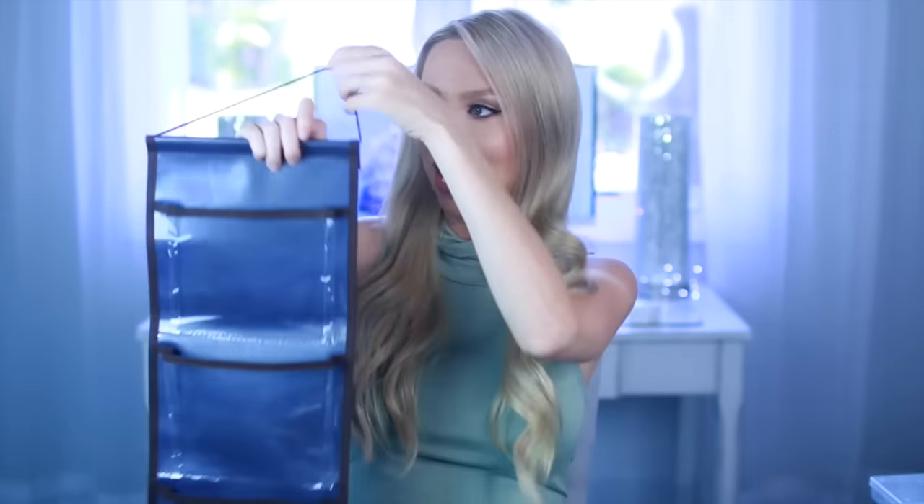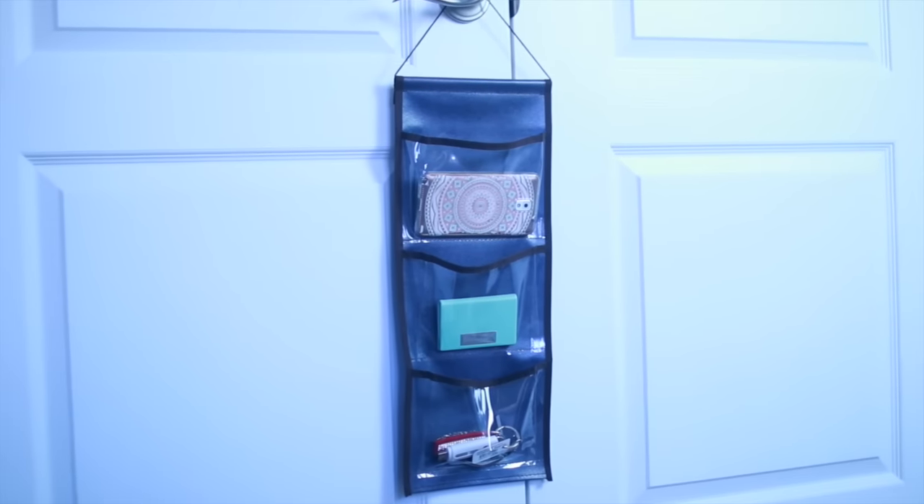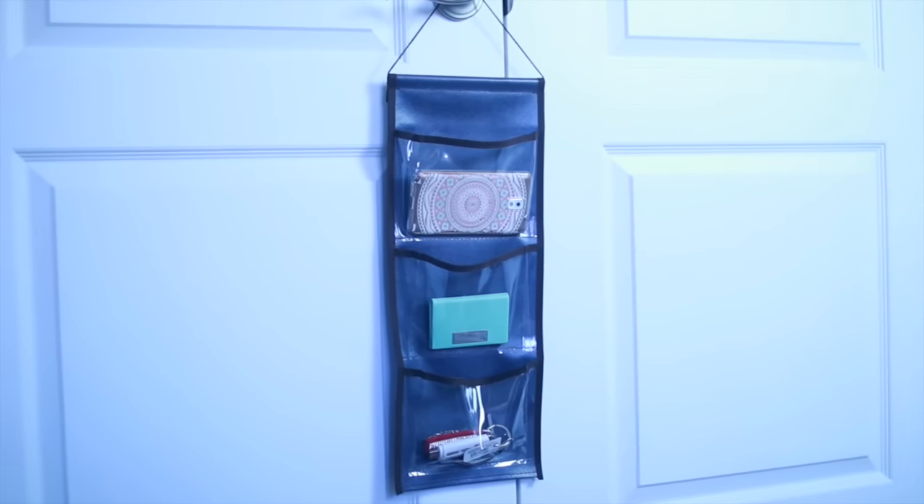This is a cool little contraption — it has a little hook to hang and three different plastic compartments. I want to hang it on the back of my door so that when I empty out my purse, I can put my cell phone, wallet, and keys right in here so I don't lose track of them and can grab them every time I leave the house.